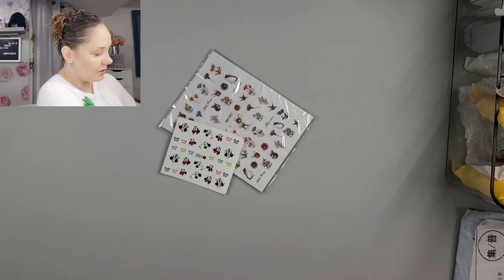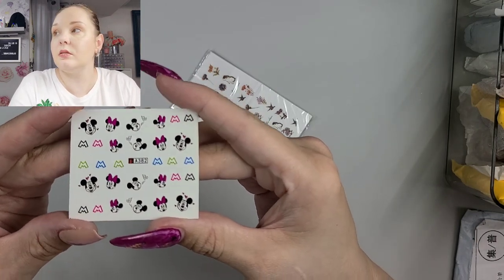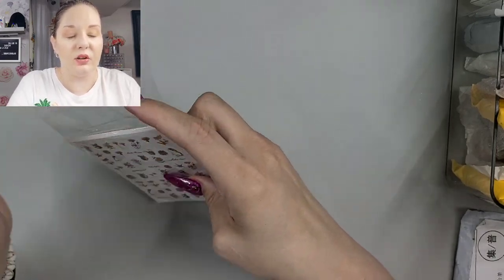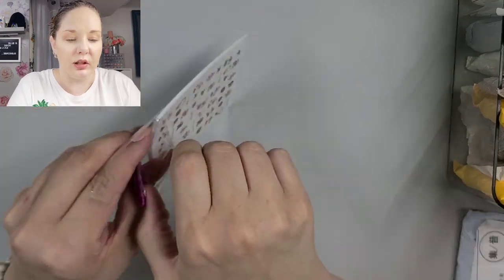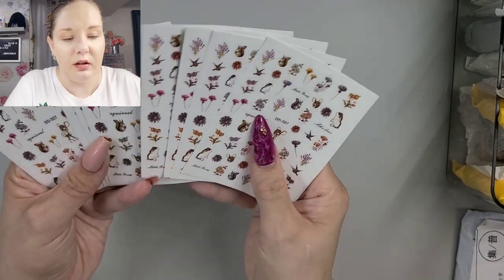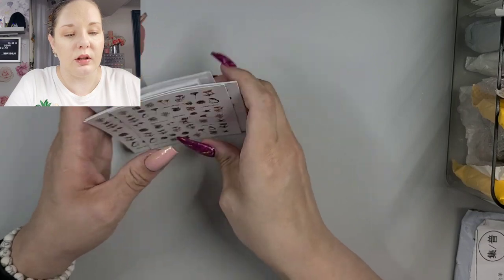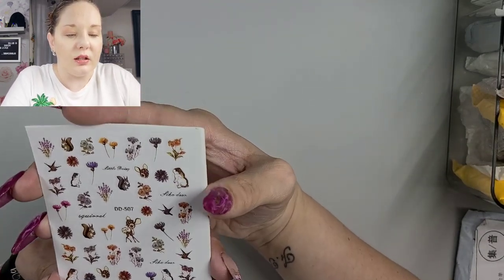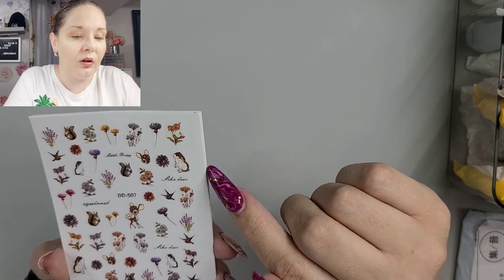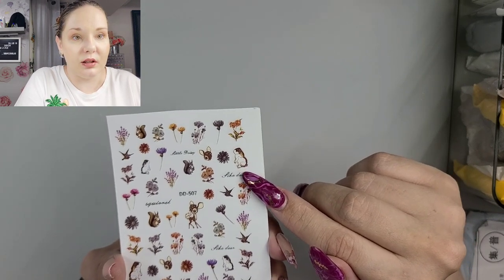We have some stickers, we have some minis — that's super cute. I think these are all the same. The way this seller sold these is like a pack of 10, so I'm assuming they were all the same. Yeah, they are — it's a 10-pack. I thought ordering these would be really good to put in giveaways as well, since you get 10 of them. Look at the little bunnies!